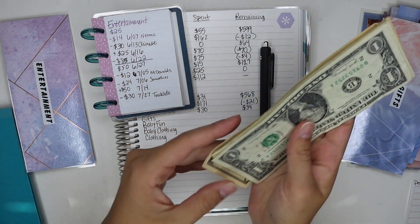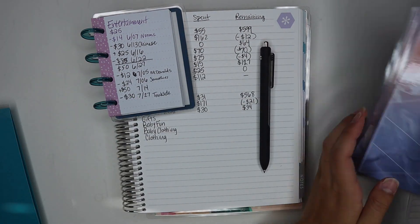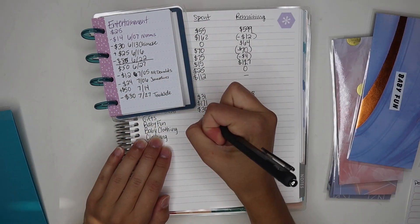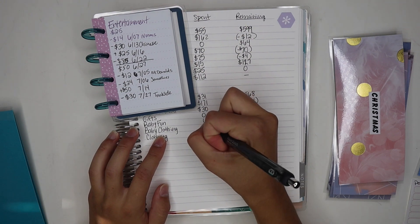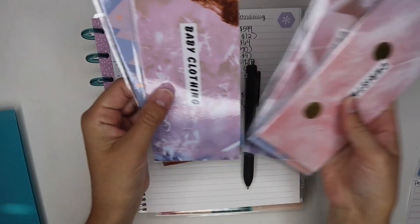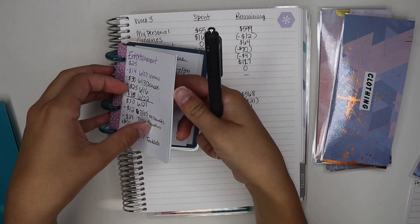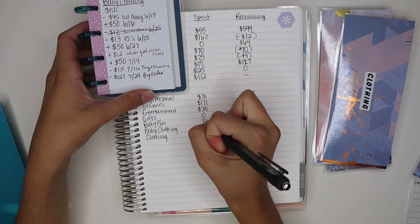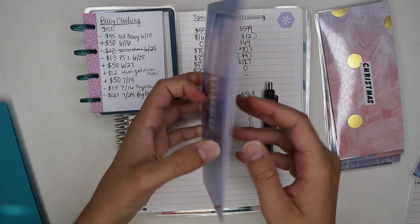We get to add $50 pretty soon — I'll be stuffing once we get back from vacation, since we don't really have time today. Gifts: I didn't spend anything but there's also nothing in this envelope, so zeros. Baby fun: I didn't spend anything and there's nothing in here either — zeros. Baby clothing: I spent $127 and there's nothing left. For clothing, I didn't spend anything and there's nothing in there.